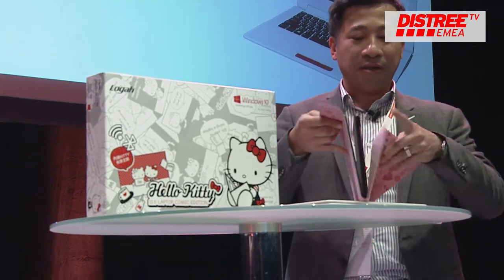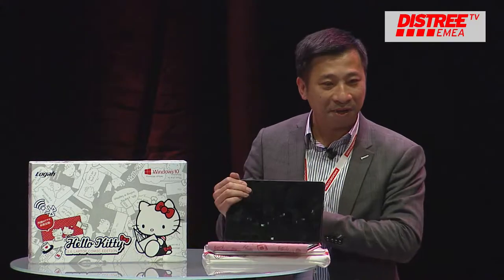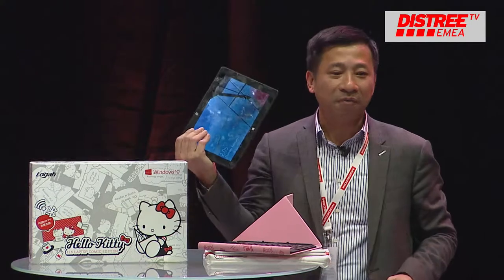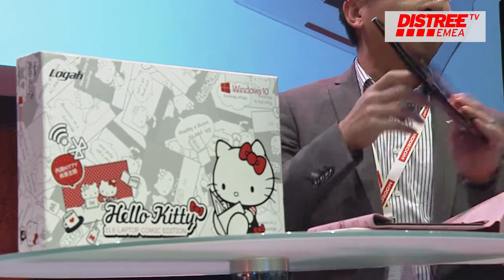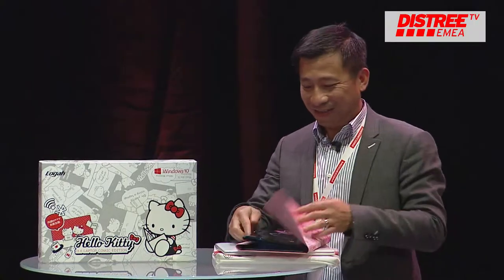Besides this, we also have another one — a two-in-one Hello Kitty tablet. This is also 10.1 inches, coming with Windows 10 operating system, very nice UI.